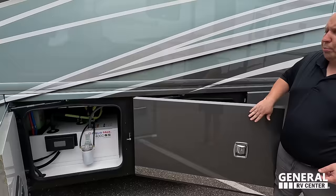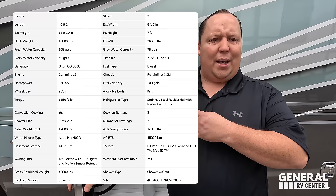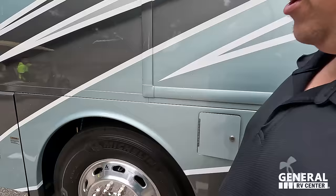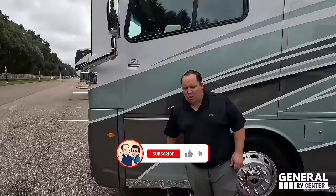There's no propane on this unit — it does have the AquaHot 400D hydronic heating system. Here's the other side of your fuel fill, and right here — your blinker fluid. The outside of this motorhome looks great, but the inside looks even better. Let's go take a look.